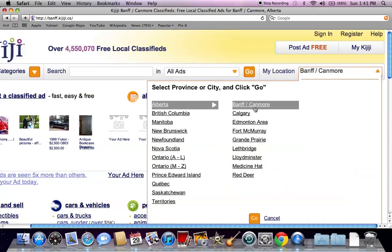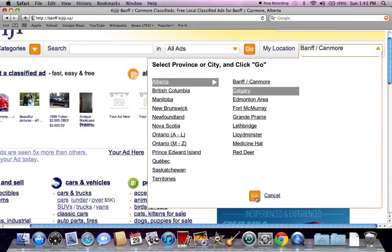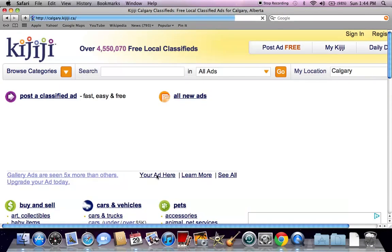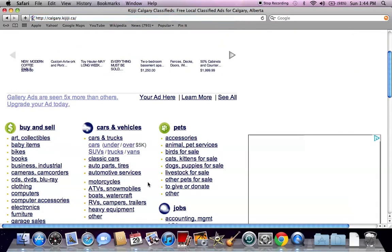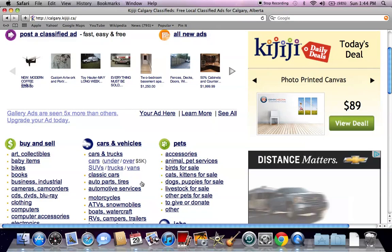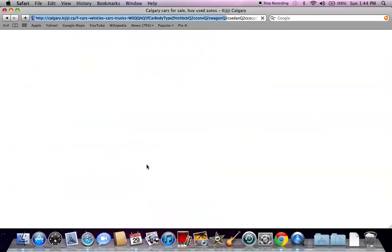Today, I'm going to go into Calgary and look at some of the used cars, trucks, vans, anything available in Calgary on Kijiji. What most people will probably notice is there's a ton more listings on Kijiji Calgary than Kijiji Banff, which makes sense because there's a ton more people.